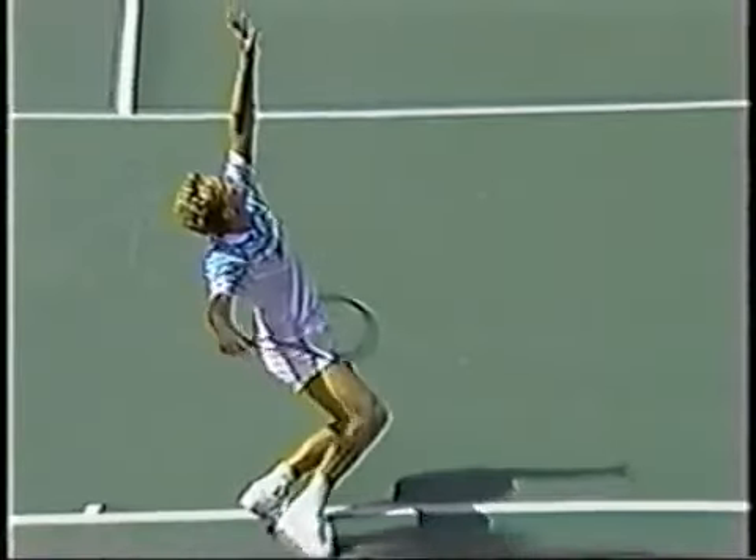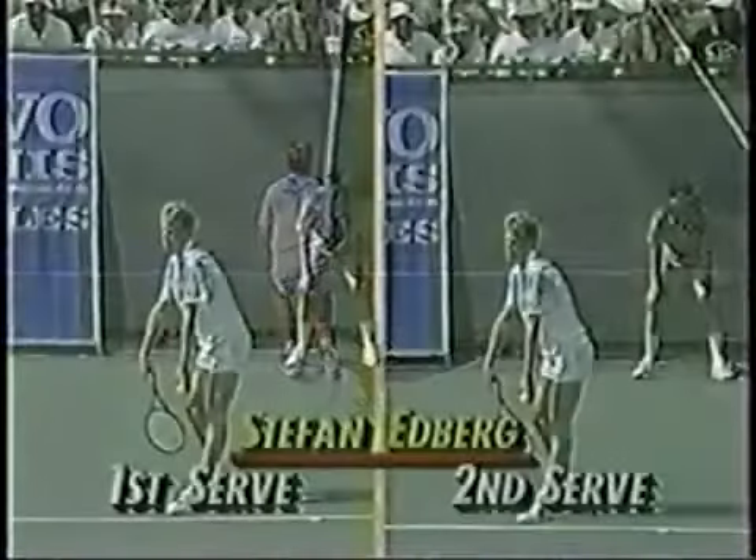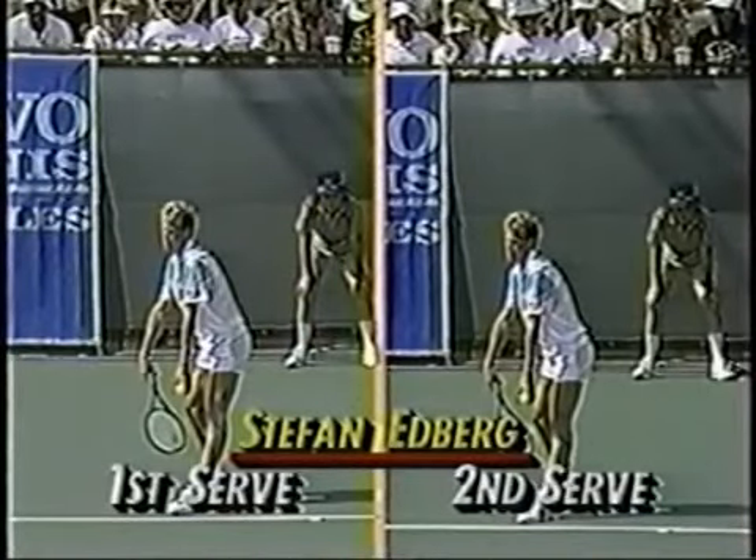The great knee bend, the athletic race, and that power — the snap that he puts into that serve. Let's take a look at the first and second serve of Stefan Edberg.